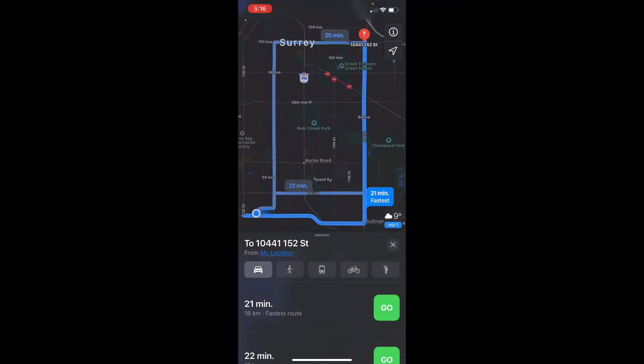Now it's showing me different routes or different paths I can take. By default, it's going to the fastest route. Alternatively, if I click on the 64 Avenue route, that will take 22 minutes — it's one minute slower. Or I can click on this other route — it's 25 minutes. Notice the kilometers: this route is 15 kilometers, you can see that at the bottom left.